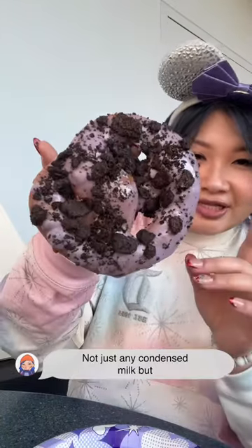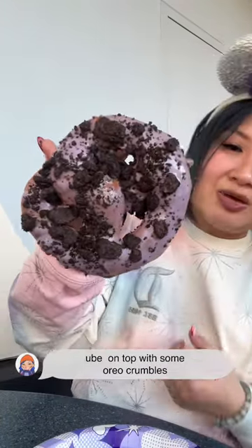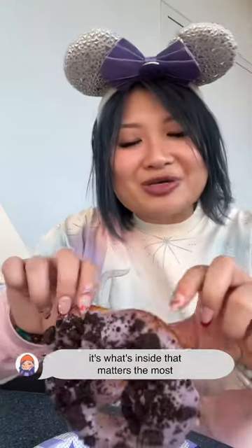There's currently an ube pretzel at Disneyland — not just any condensed milk, but ube on top with some Oreo crumbles. It's what's inside that matters the most.